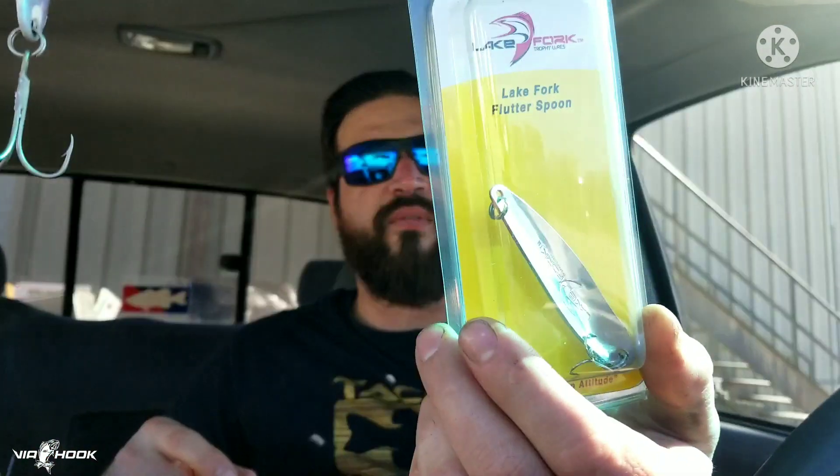Lake Fork Flutterspoon. I'm really interested in using this. I got that one pond — my mom's pond right there behind the drain. I think this would do well there. I'll give it a shot.